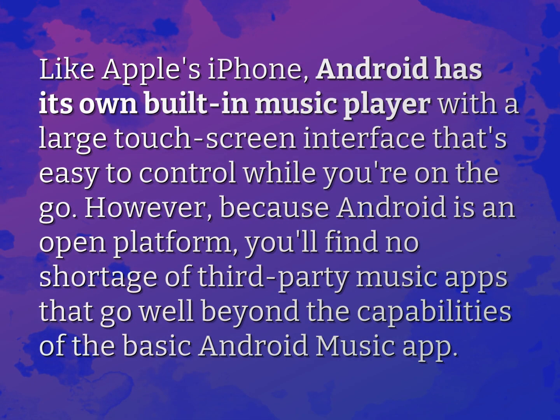Like Apple's iPhone, Android has its own built-in music player with a large touchscreen interface that's easy to control while you're on the go. However, because Android is an open platform, you'll find no shortage of third-party music apps that go well beyond the capabilities of the basic Android music app.